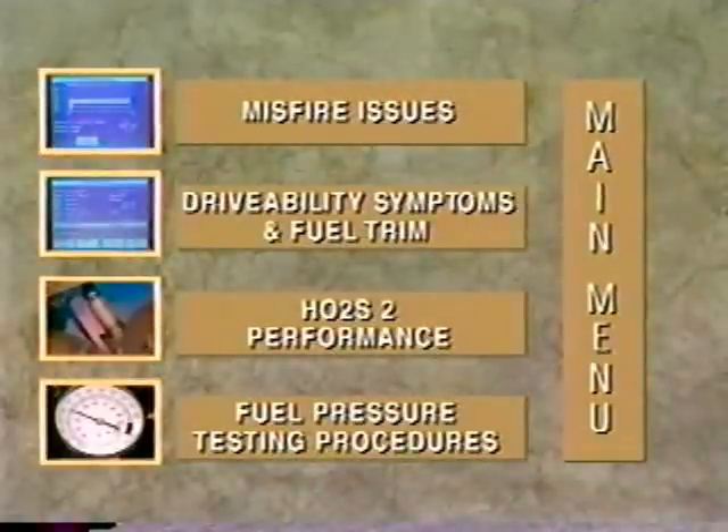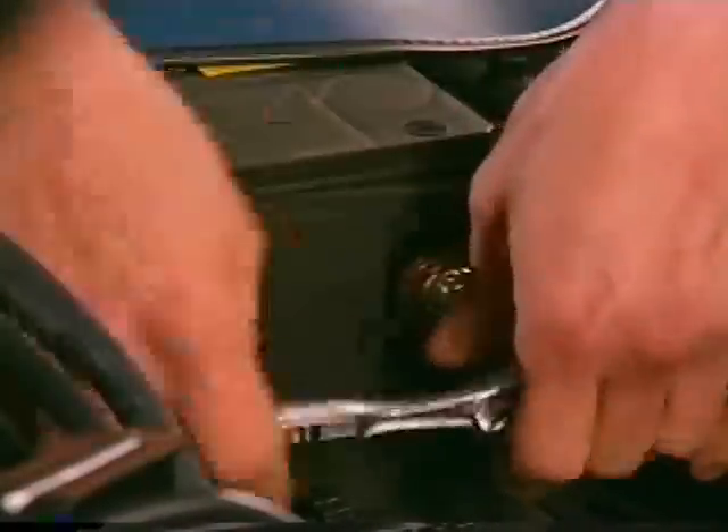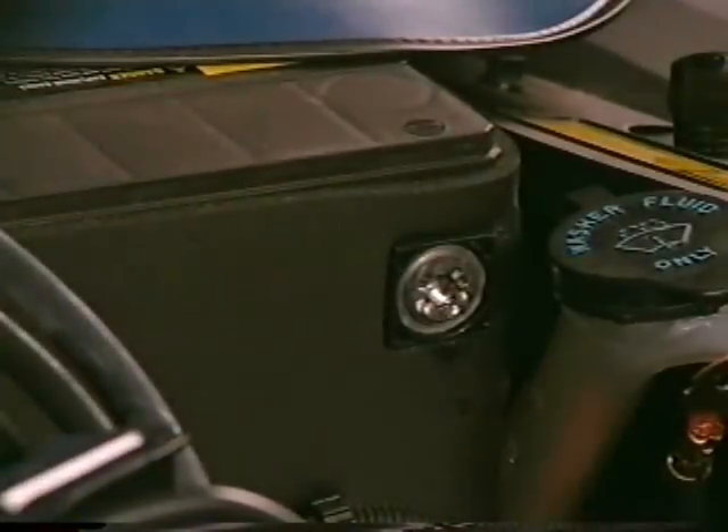Now let's review a test that many of you should be familiar with — a test that can help diagnose drivability problems that frequently are not accompanied by a hard code. It's a test that every drivability technician should know and it's called the Fuel Pressure Test. During the fuel pressure relief procedure, take positive steps to ensure that the car will not be accidentally started. Disconnecting the negative battery cable is the best safeguard.